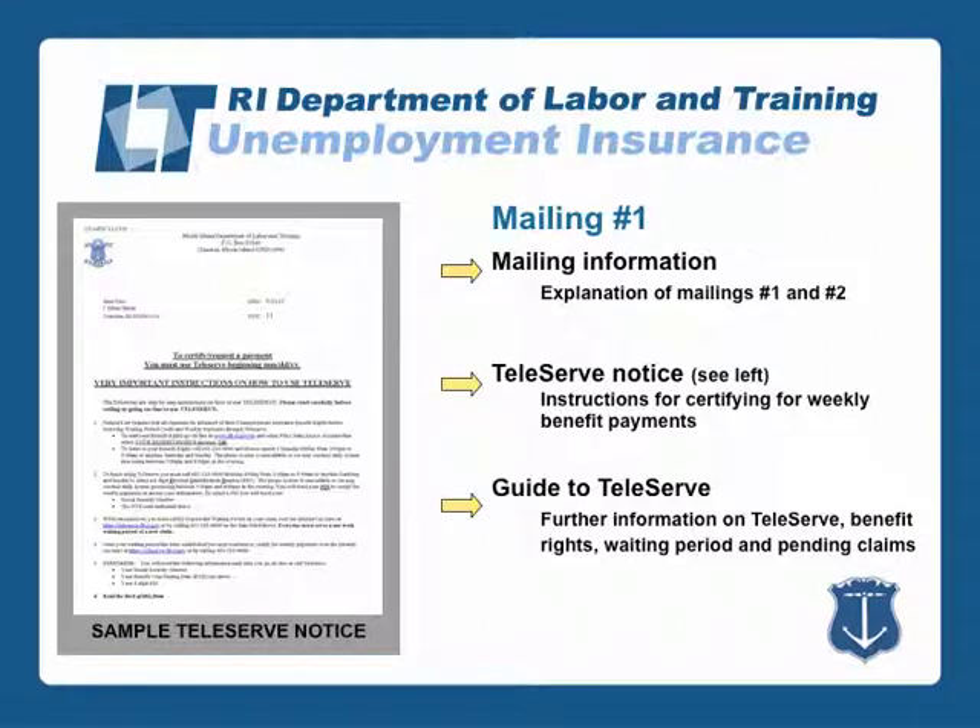Mailing number one includes information that explains the contents of the mailings, a teleserve notice that gives you instructions for certifying for weekly benefit payments, and a guide to teleserve that gives you further information on the teleserve process, your benefit rights, your waiting period, and information on pending claims.